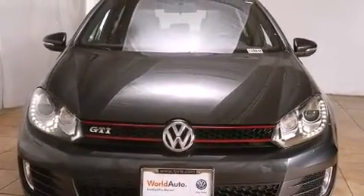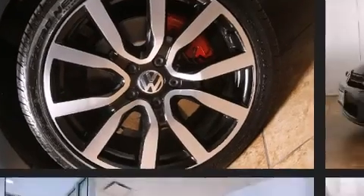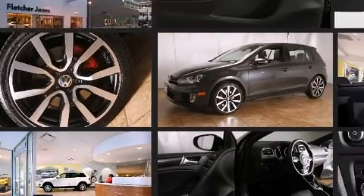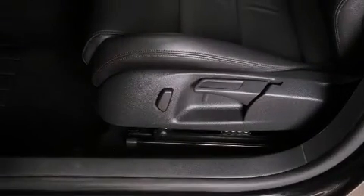Volkswagen prioritized practicality, efficiency, and style by including power front seats, turn signal indicator mirrors, and a split folding rear seat. Storage solutions are integrated throughout the interior, demonstrating thoughtful attention to detail. Premium sound drives eight speakers, providing you and your passengers a sensational audio experience.